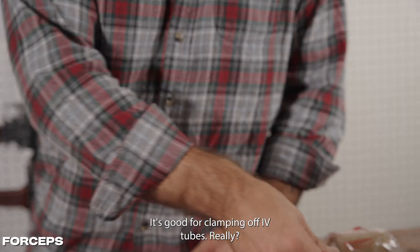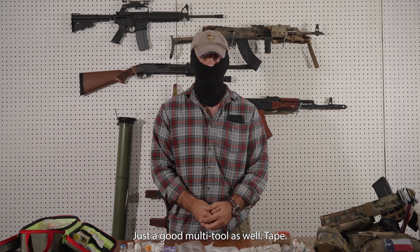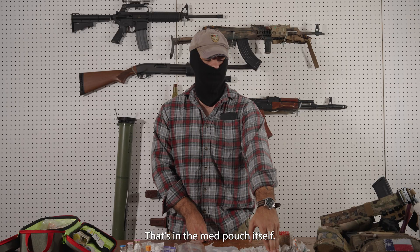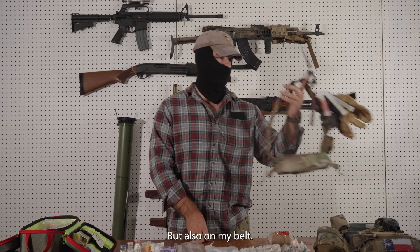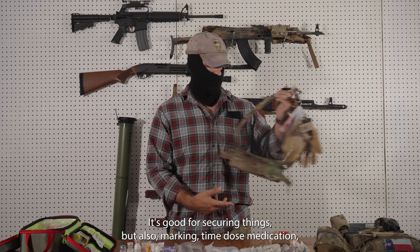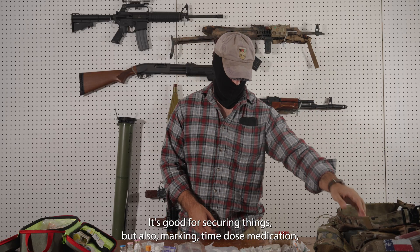A pair of forceps is good for clamping off IV tubes — really just a good multi-tool as well. I always have a few rolls of tape in the med pouch itself, but also on my belt. You can never have too much tape. It's good for securing things, but also marking time and dose of medications.